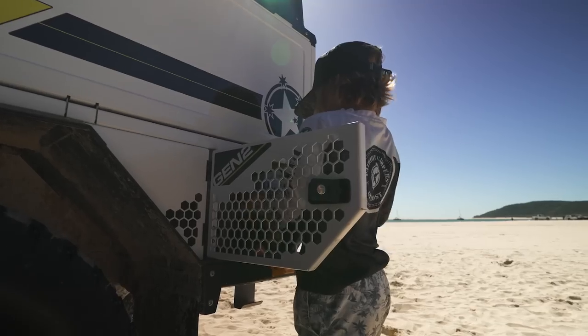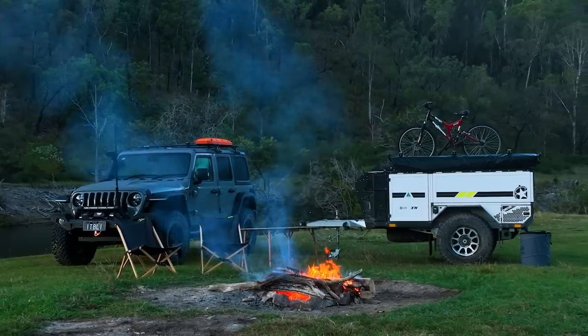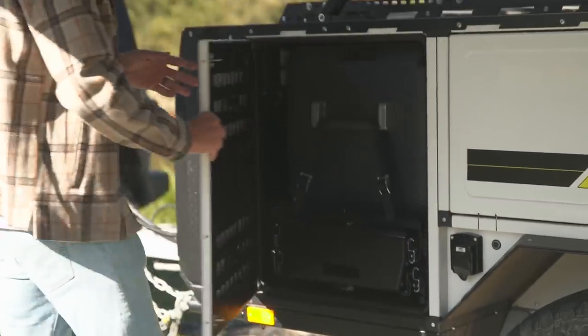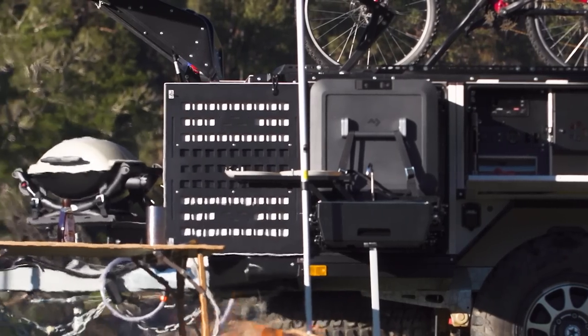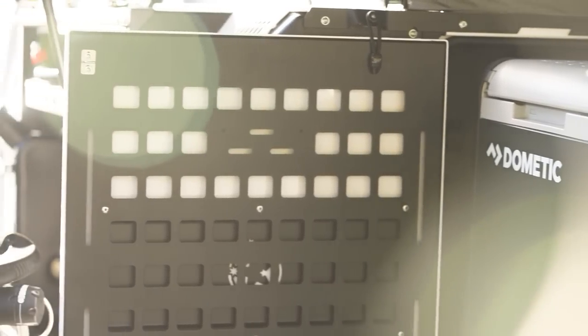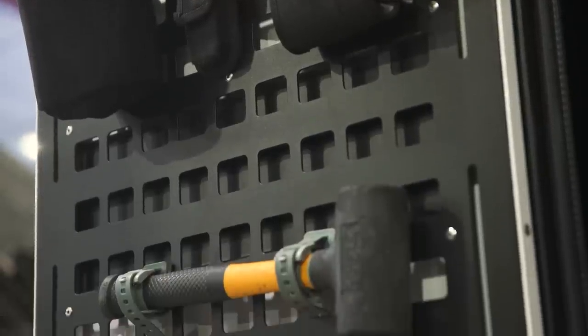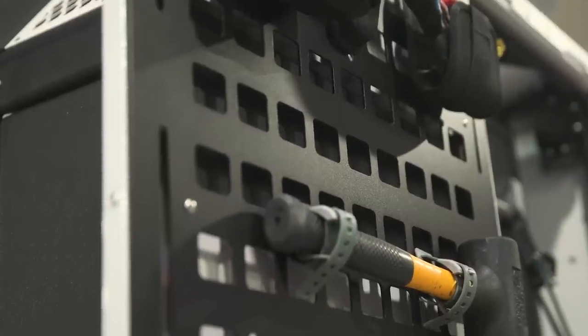Keep belongings organised with two wet box storage areas, perfect for dirty clothes, muddy boots, toys, towels and more. The Gen 2 X1N also comes equipped with military-inspired MOLLE panel accessory holders on both side doors, offering additional storage solutions and quick access to gear. These holders are designed for durability, versatility and efficient use of space.